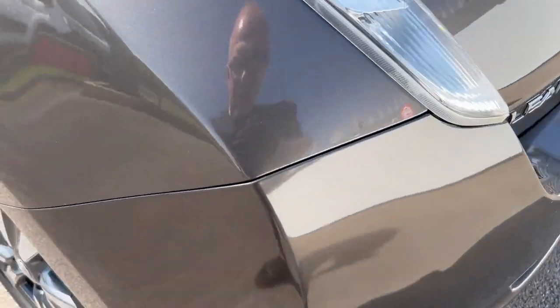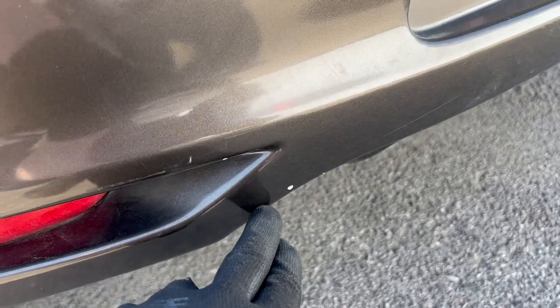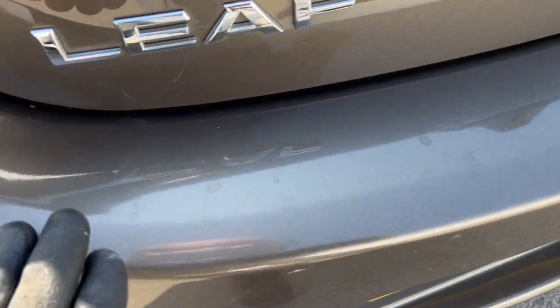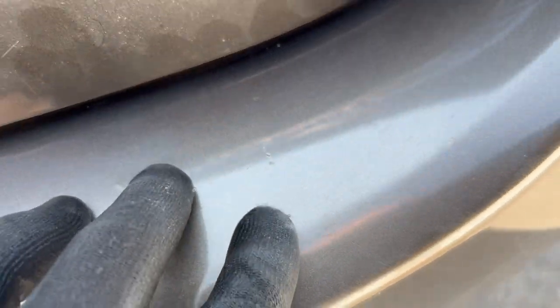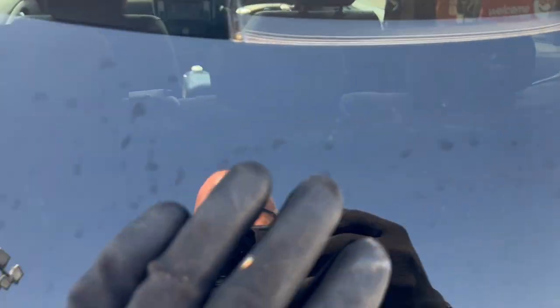Let's have a look at this rear panel — all looks good. A few little marks here on the rear bumper, the side of the bumper, and a few more down on the bottom as well, but otherwise looking good. A few little marks on the load area. The actual boot door is looking good. This rear window, strangely, is covered in lots of little scratches — so that's worth noting.